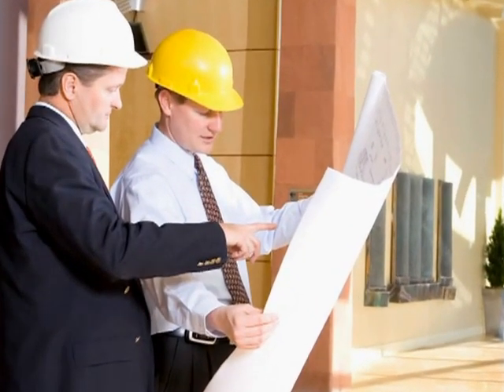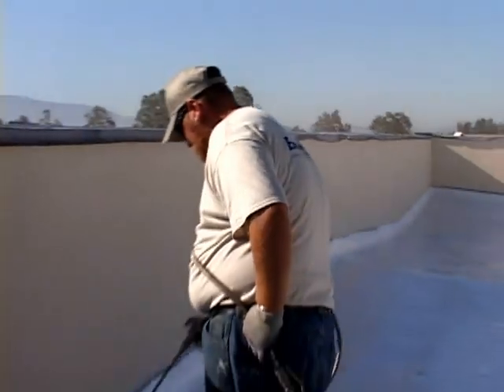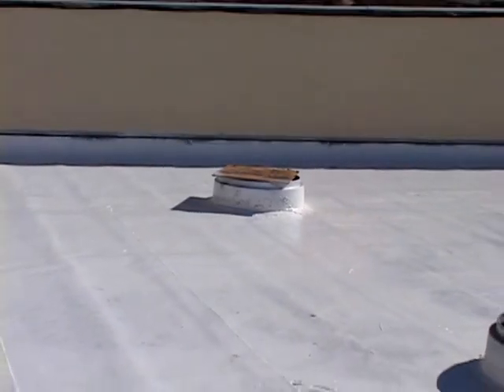As a property or business owner, your success depends on controlling costs and keeping your employees and residents satisfied. If a single choice could help you save money and preserve your long-term investment, you'd make that choice, wouldn't you?